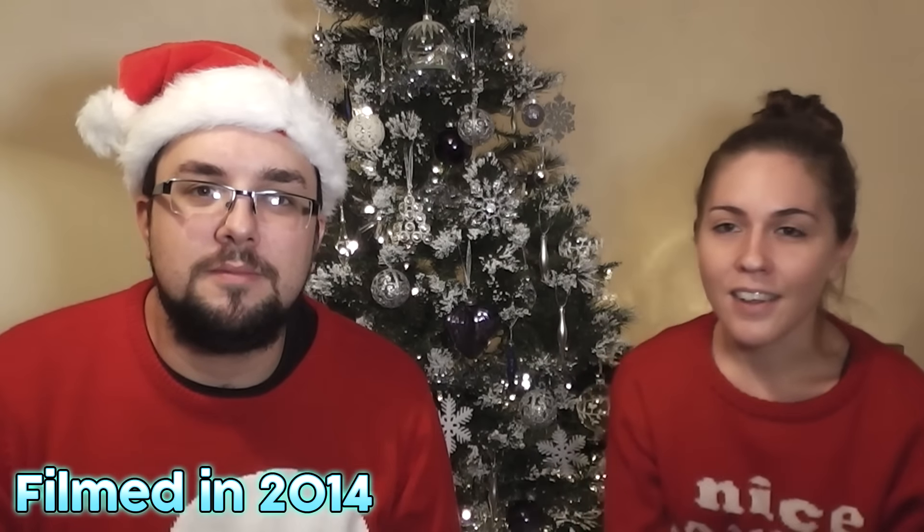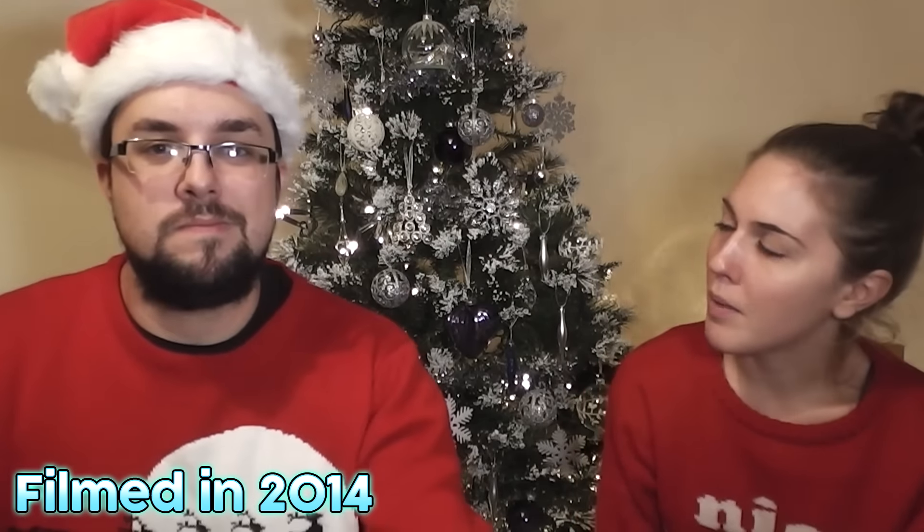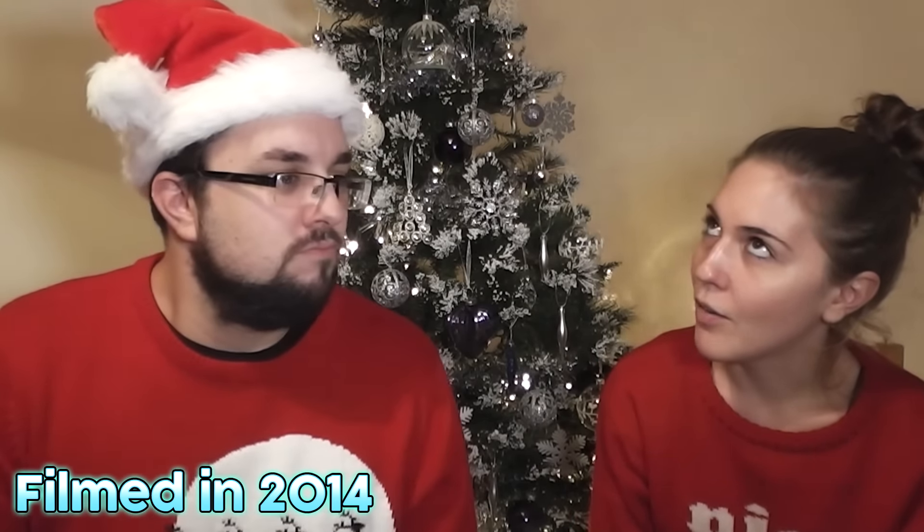Hello everyone, welcome to the Food Review UK Advent Calendar, and today is the 14th of December. So how many months until my birthday? Seven months until I'm 27. Correct. Today my name is Michael Jameson — it was Michael Jameson yesterday, the day before, and tomorrow as well. Basically my name is Michael Jameson. I'm Claire.